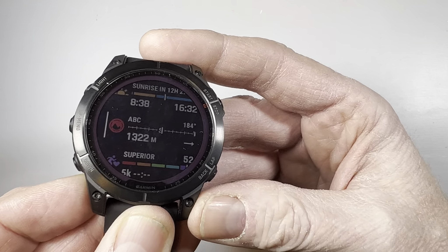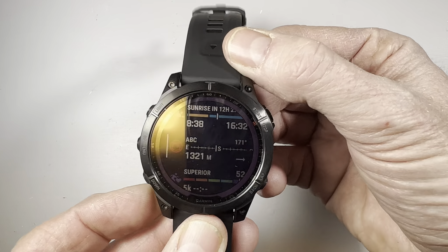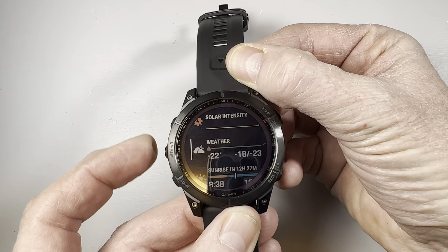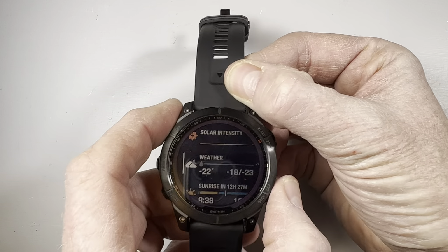Number two: the screen. It is a TFT, not an OLED screen, which makes it very easy to read in sunlight. It's not a bright vibrant screen like a cell phone, but it makes it very readable in bright light. Number three: buttons — lots of them. Five buttons on the Garmin Fenix, which are really nice to have when you're a runner.